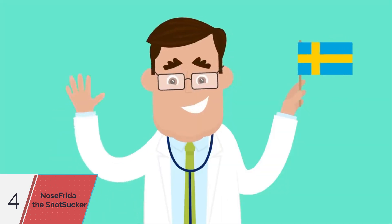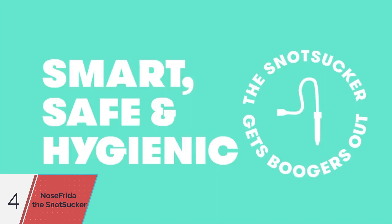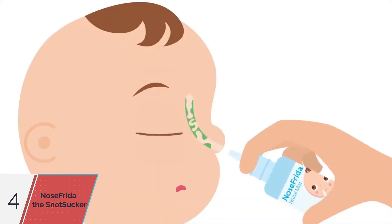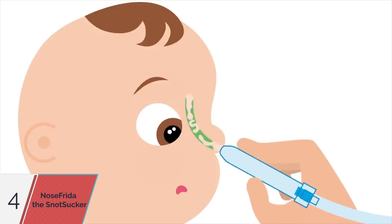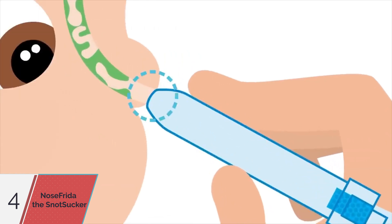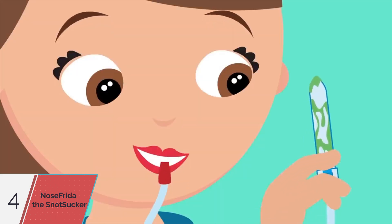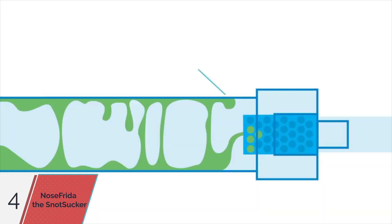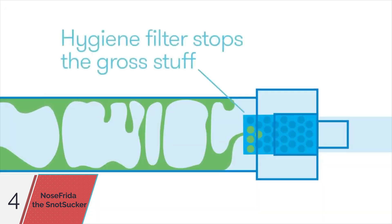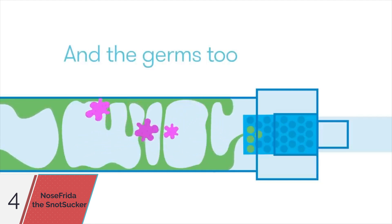Invented by a Swedish pediatric ear, nose, and throat doctor, Nose Frida, the snot sucker, is smart, safe, and hygienic snot sucking. First, soften those stubborn boogies with a natural saline mist. Then simply place the tube to form a seal with the outside of baby's nose and suck away the snot. The sight of success is divine. Breathe easy. Nose Frida's hygiene filter keeps the gross stuff out of your mouth and is clinically proven to prevent bacterial germs from traveling anywhere.